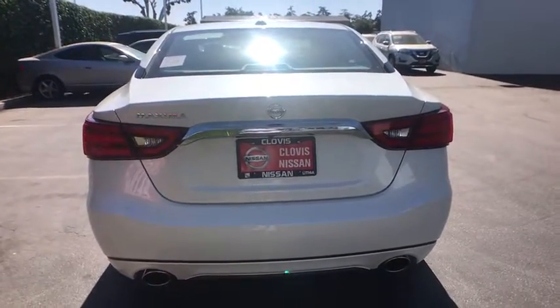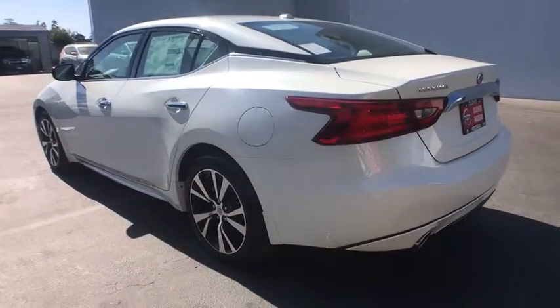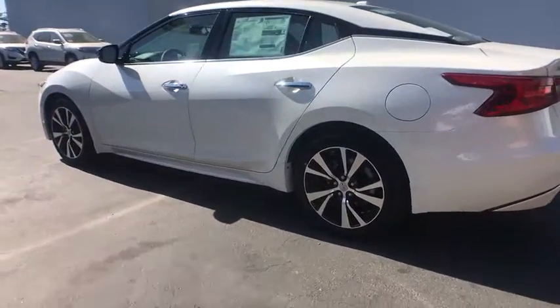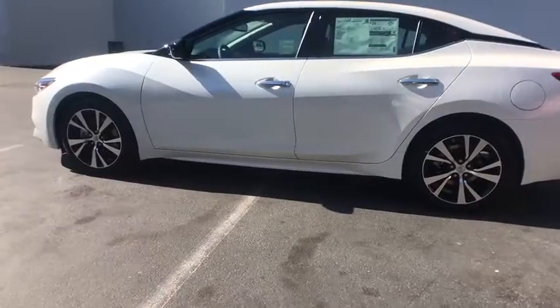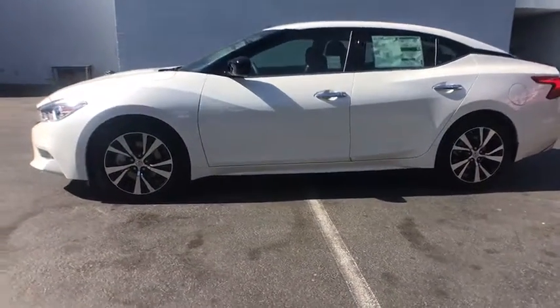Here are some of this vehicle's great options: power passenger seat, keyless entry, remote engine start, navigation system, backup camera, Bluetooth, leather wrapped steering wheel, adjustable steering wheel, driver lumbar, power steering.